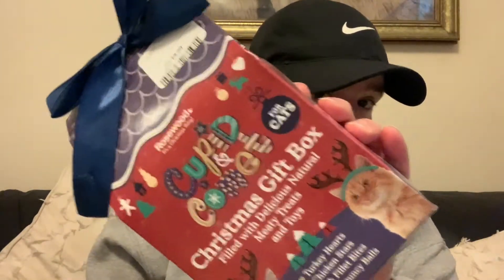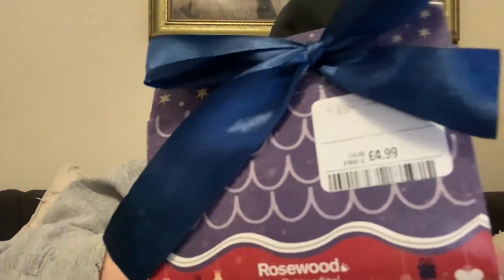My mum picked this up for her cousin for the cat. So it is the Rosewood Cupid and Comet for Cats Christmas gift box — so cute, it really is. And an amazing price. You get turkey heart, chicken stars, duck fillet bites, and two bouncy balls. I think it's £4.99 — it's really, really good. And it's a really lovely Christmas-themed box as well, I love it.